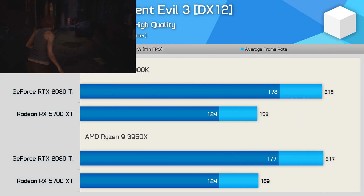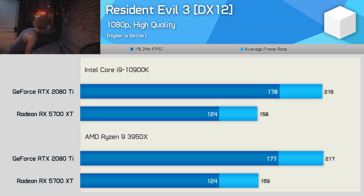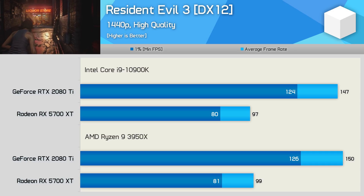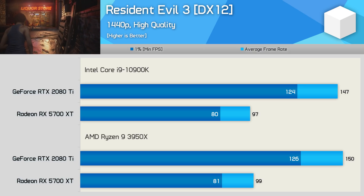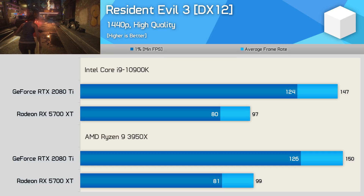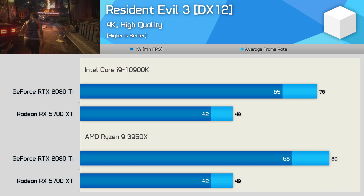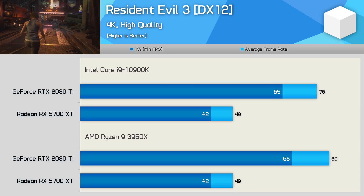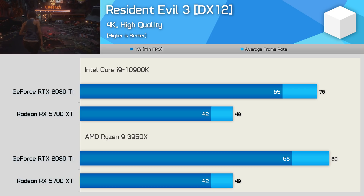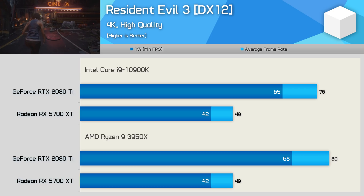Like Doom Eternal and many other games, Resident Evil 3 isn't very CPU sensitive, and as a result even at 1080p there's no difference in performance between these two CPUs with either GPU. At 1440p the same is true, though here the 3950X was actually slightly faster than the 10900K — just a few frames, but consistently so. Then bumping the resolution up to 4K, the 3950X pulled further ahead with the 2080 Ti and is now up to 5% faster — somewhat of an unexpected result, and a small win for the red team.